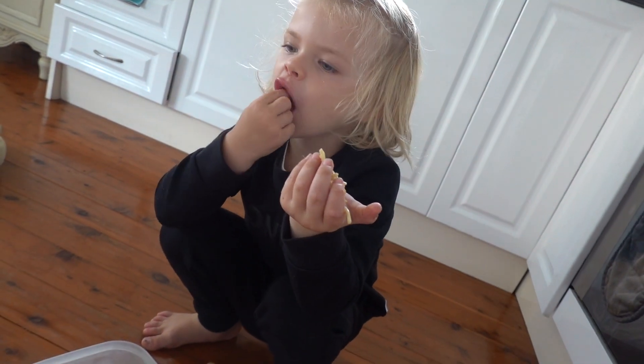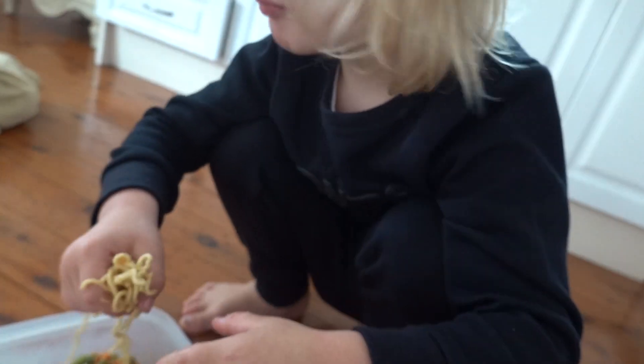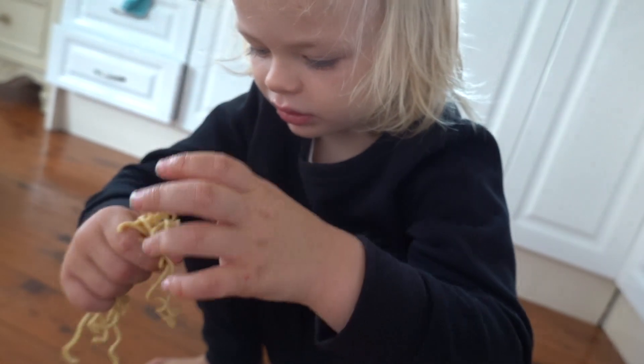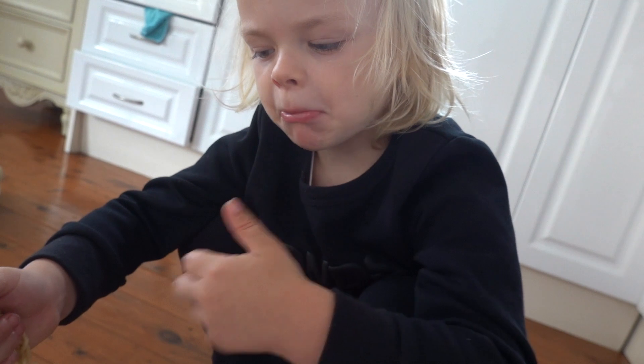Here you will see Jacob getting into last night's dinner. He pulled it right out of the fridge and got the noodles out of the stir fry and ate them. He didn't eat very much, just a few handfuls of the noodles there.